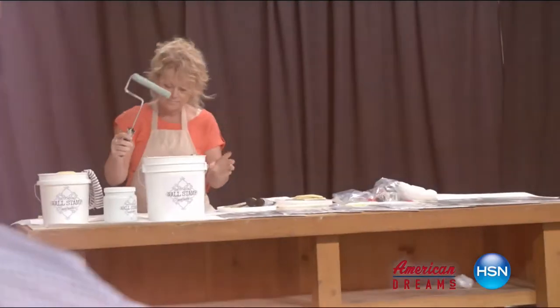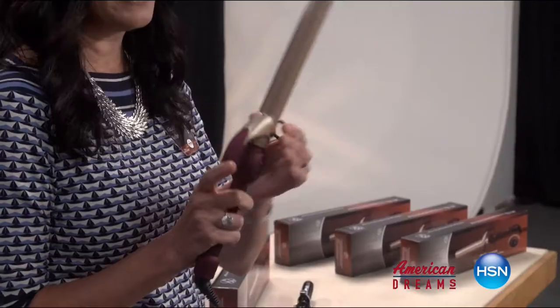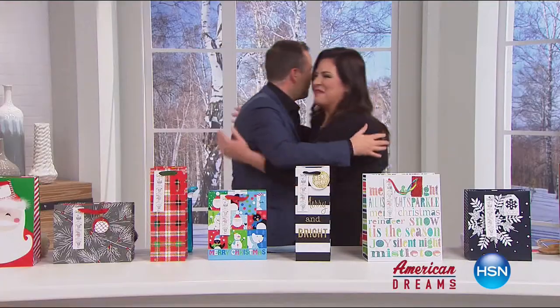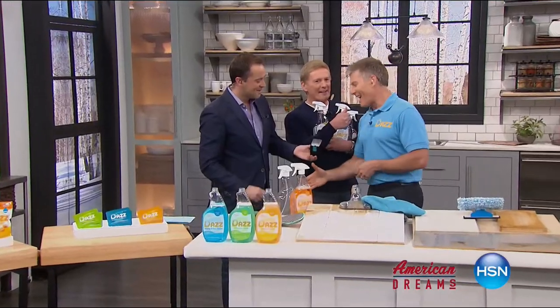I grew up always dreaming and wanting to create things. I see something and see that we can make it better. One day the light bulb went off — nobody has this, they're waiting for me to invent it. Next thing you know, you're on HSN and the whole world is hearing about it. HSN celebrates the dreamers, inventors, and entrepreneurs who follow their hearts helping American dreams come true.